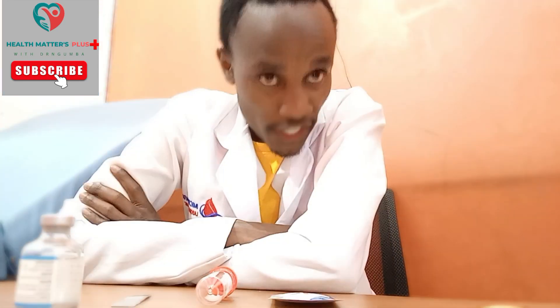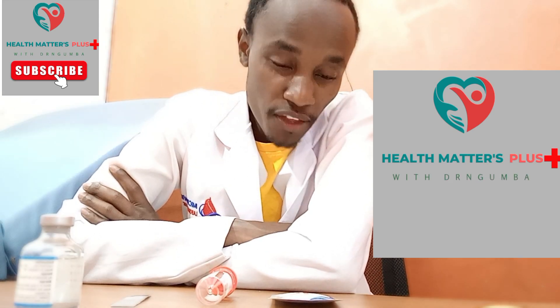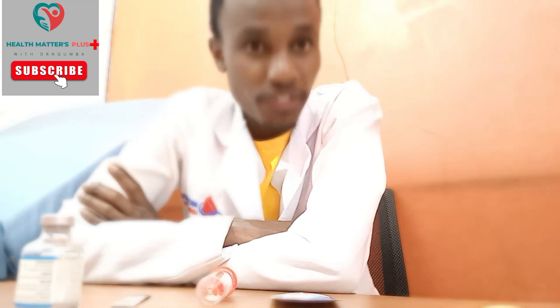Get yourself tested. Welcome to MicroAfia. This is Health Matters Class. My name is Dr. Gumba. The first line of diagnosis is the medical laboratory technologist. Welcome to MicroAfia.